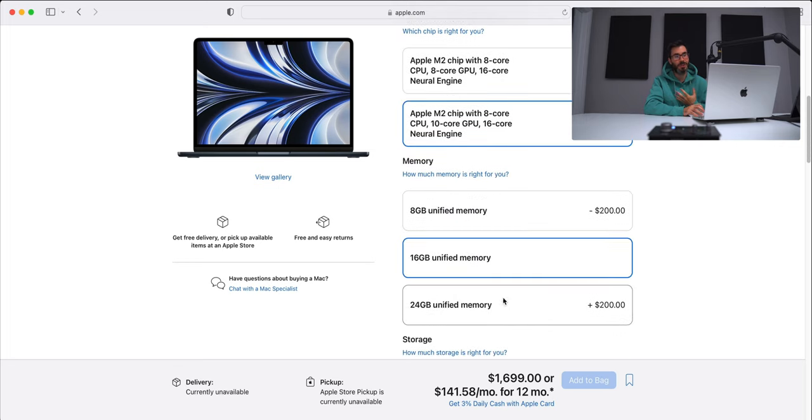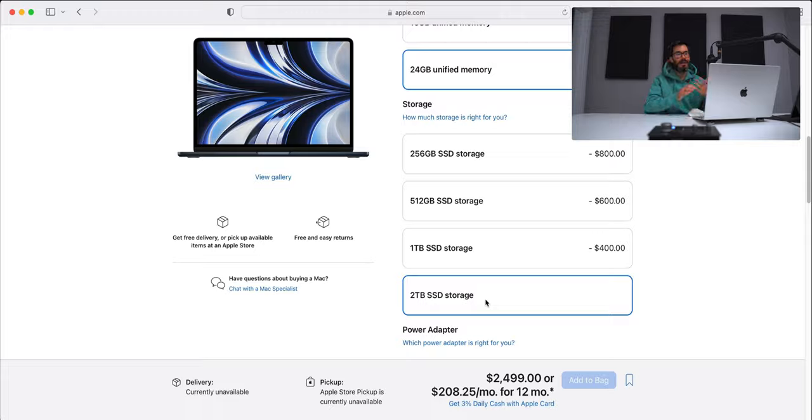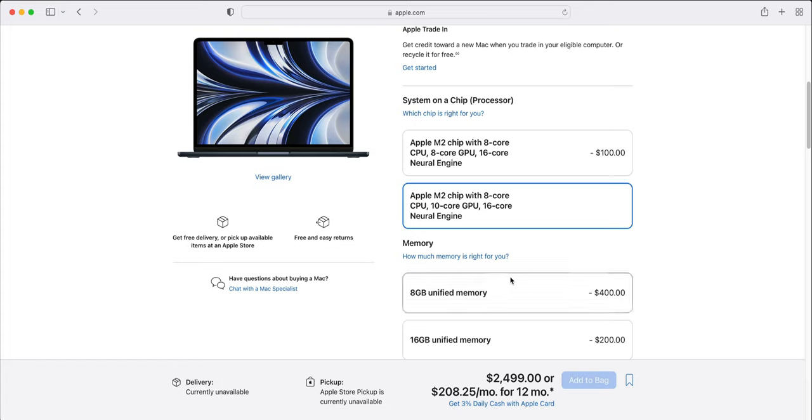Generally, if the budget allows it, yes. But if you're a music producer not too worried about GPU core count or the display — because you'd connect an external display — save the $300 and get the MacBook Air M2. However, if you want to upgrade memory to 24GB and SSD to 1TB or 2TB, go to the 14-inch MacBook Pro because you're getting significantly more machine on that chip than with the M2 MacBook Air. If the budget allows it, go for the MacBook Pro base 14-inch.